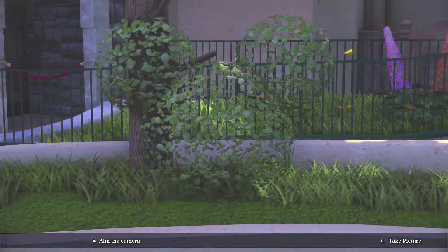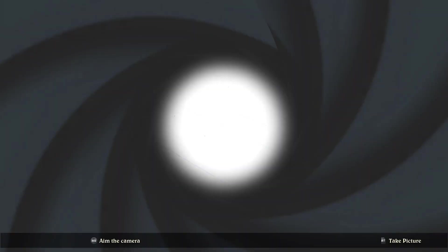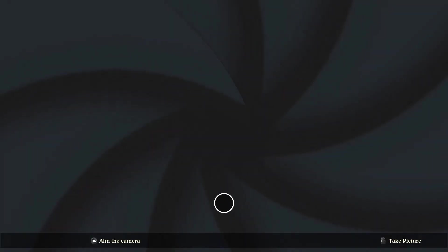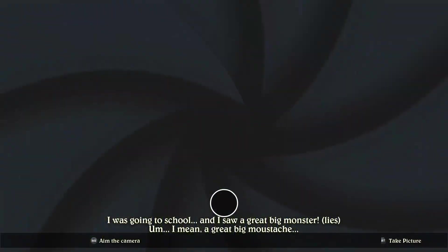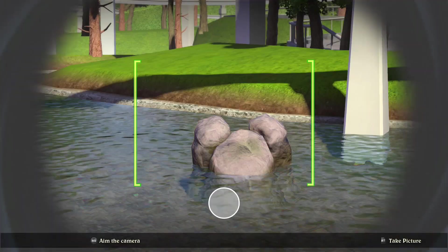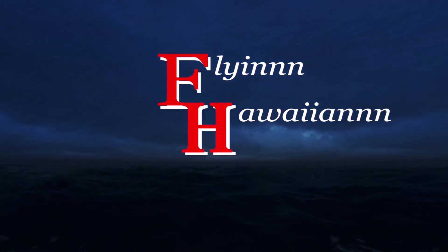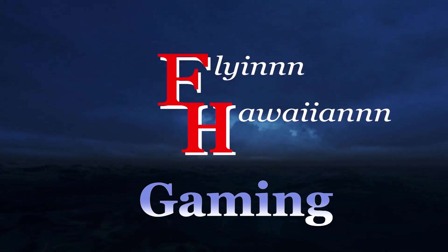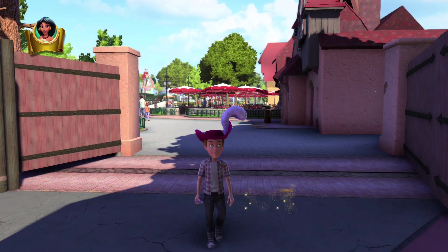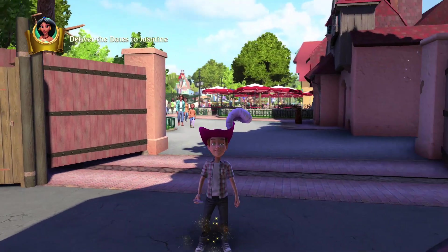Welcome everyone, this is the Flying Hawaiian here with another Disneyland Adventures gameplay. Today we are here in Fantasyland and we are going to find all the Hidden Mickeys in the area. We are going to need a total of 23.